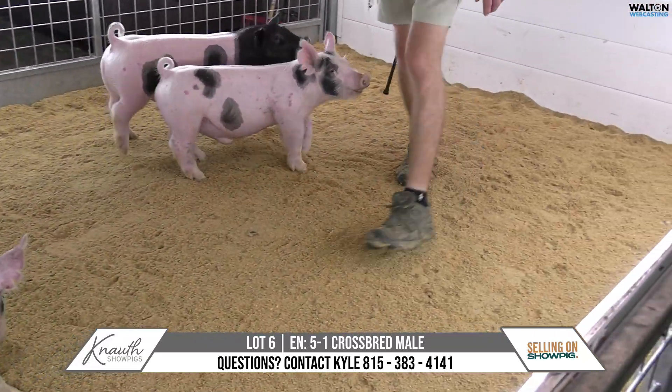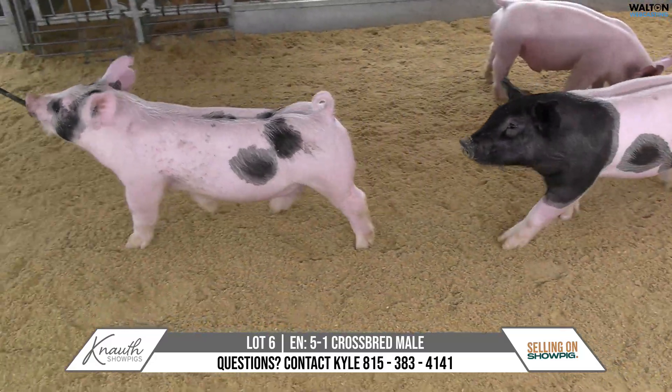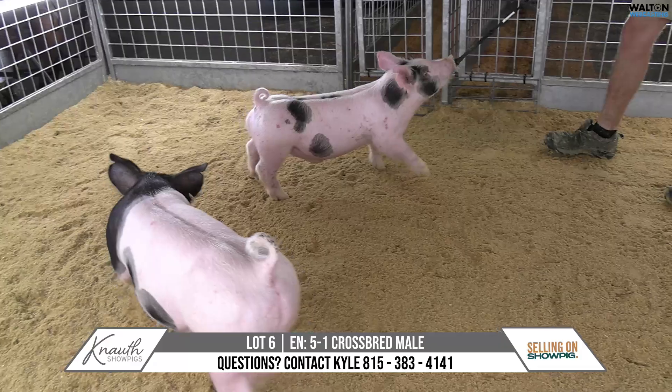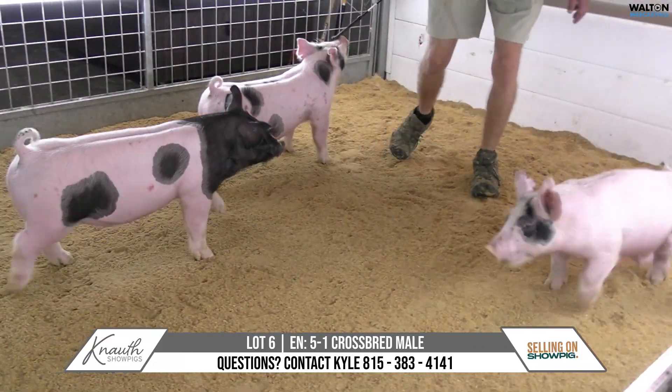So the five litter — I don't want to say they're cookie cutters, but you're going to see a bunch of them. Color's a little different, but they are all stout, featured, muscular, shapely pigs that are square coming and going.